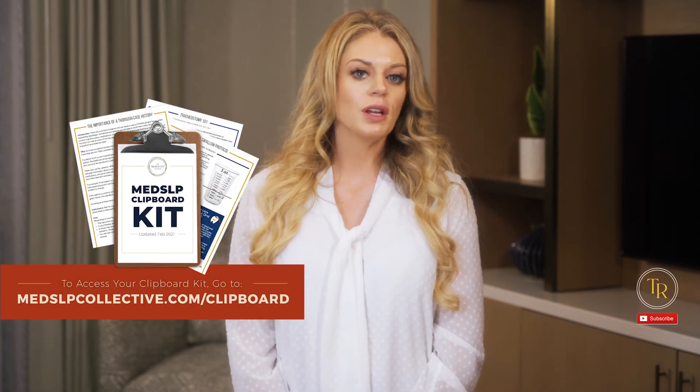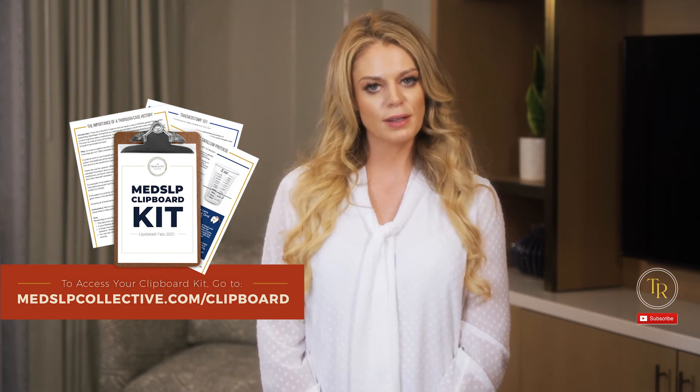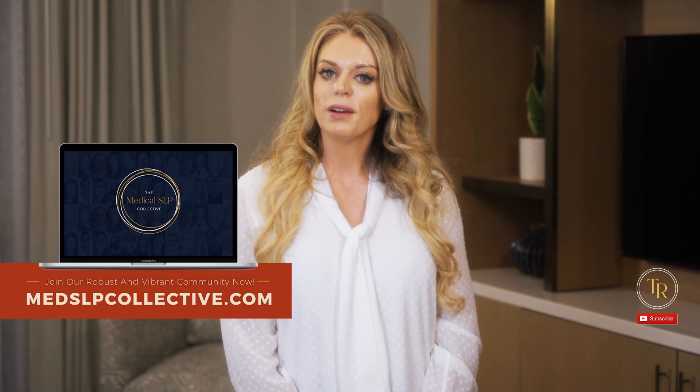Check out the free Med-SLP Collective clipboard kit for access to editorially reviewed resources on various conditions that we treat. Head over to medslpcollective.com, where there is also a robust and vibrant community of SLPs and mentors to help you with your toughest clinical cases.